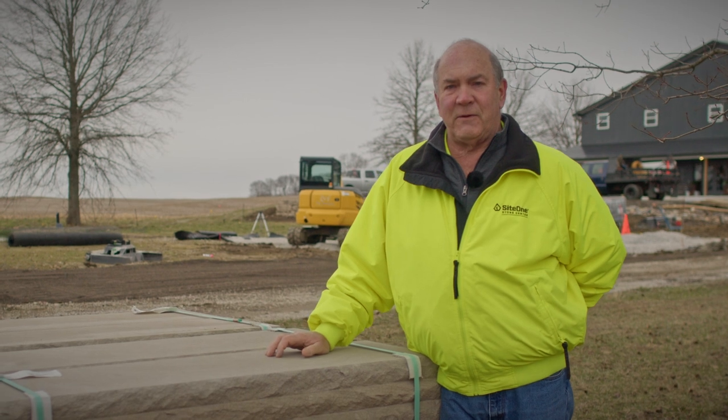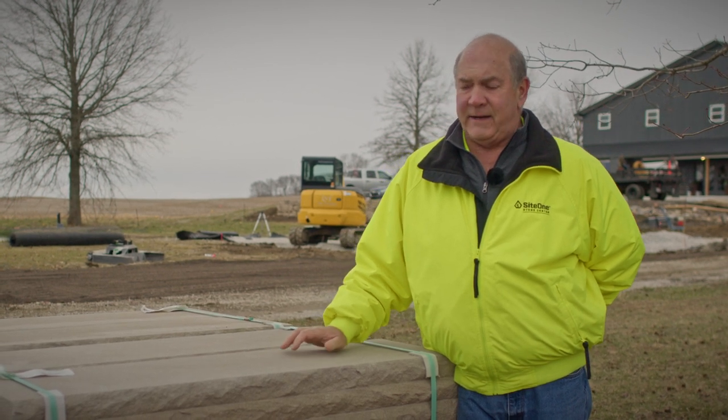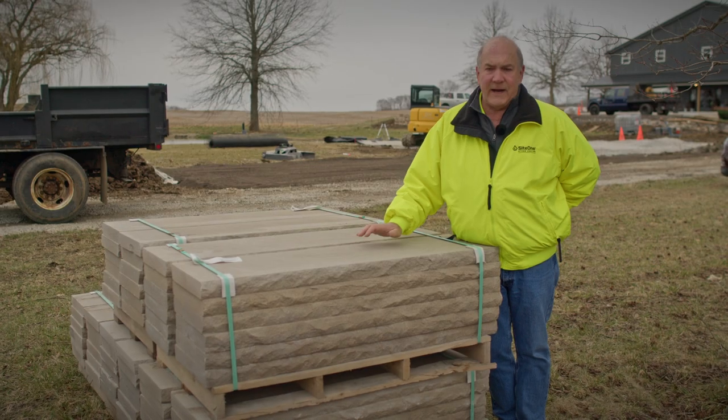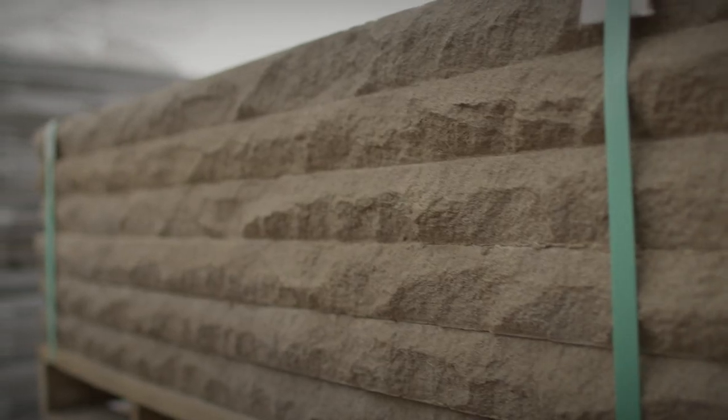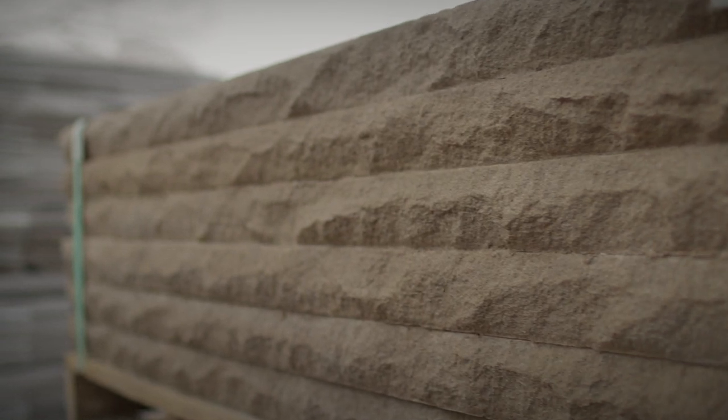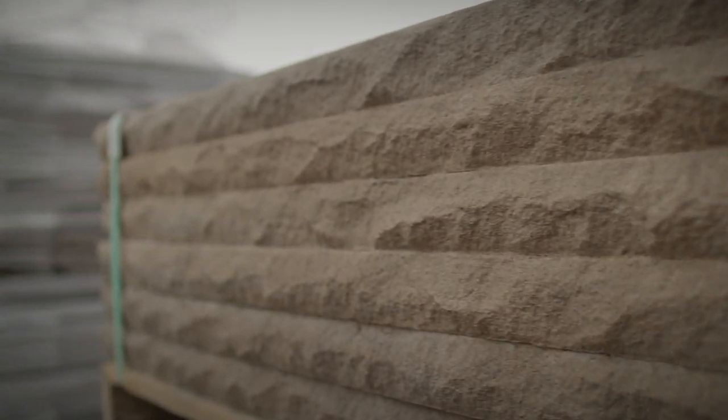Hey everybody, this is Tom Kaufman with SiteOne Stone Centers here to talk to you today about the Indian Limestone Coping. Our Indian Limestone Coping is a full color blend with a rock face front and a rock face back. We stock it at many of the SiteOne Stone Centers, and it's also available at siteone.com.